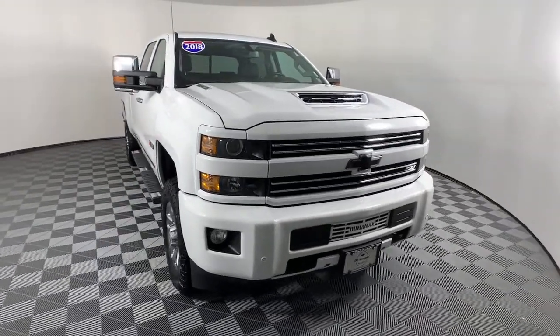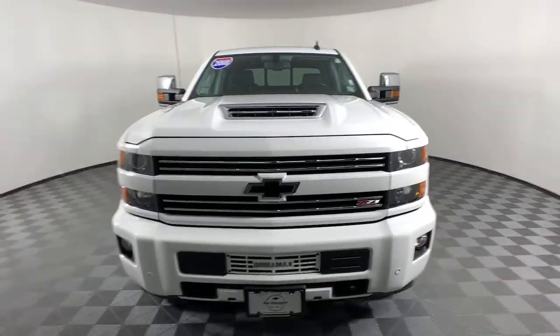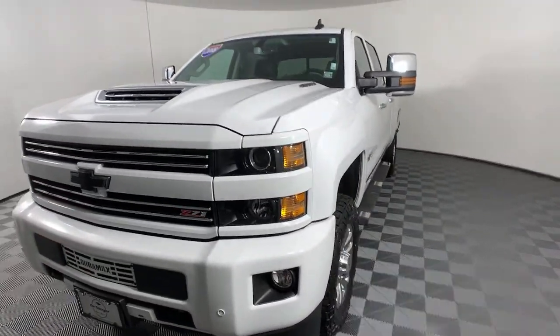Enjoy the view of this 2018 Chevrolet Silverado. This vehicle still has fewer than 35,000 miles on the clock, so it won't last long.